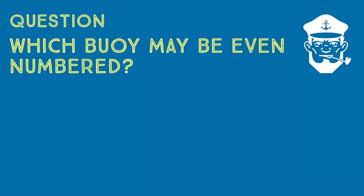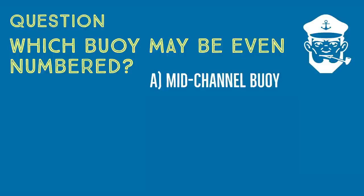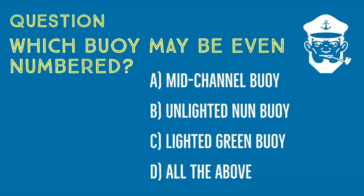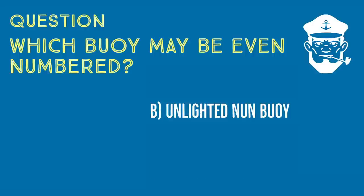Now for a question from the captain's exam, and everyone should get this one. Which buoy may be even numbered? A, a mid-channel buoy; B, an unlighted nun buoy; C, a lighted green buoy; or D, any of the above. The correct answer is B, an unlighted nun buoy. Nuns are red, and all red buoys are even numbered, whether they're lighted or not.